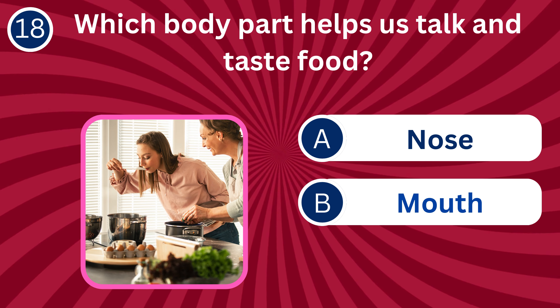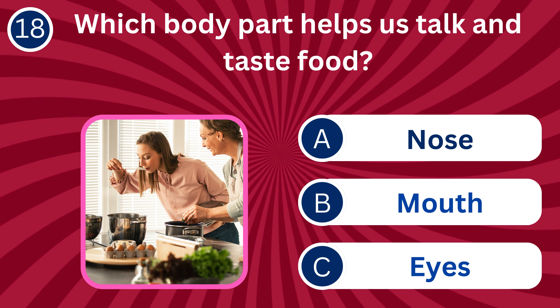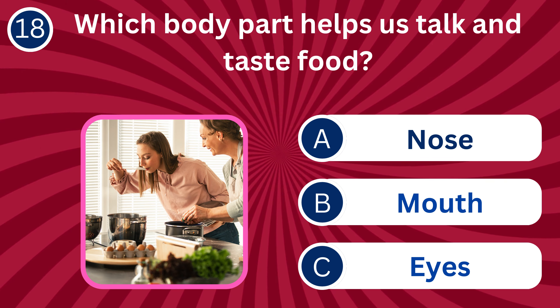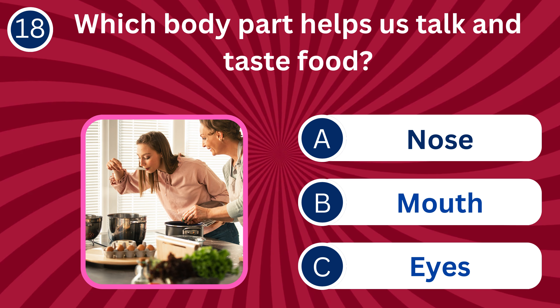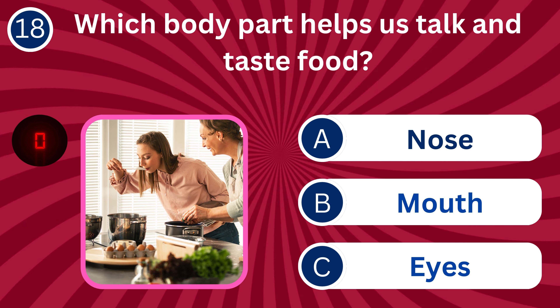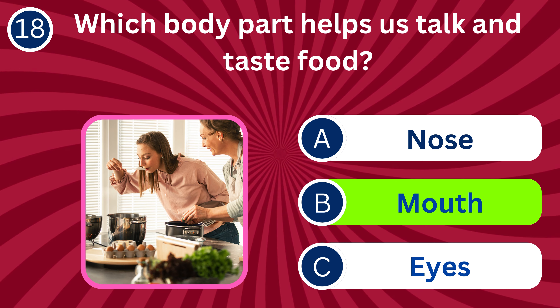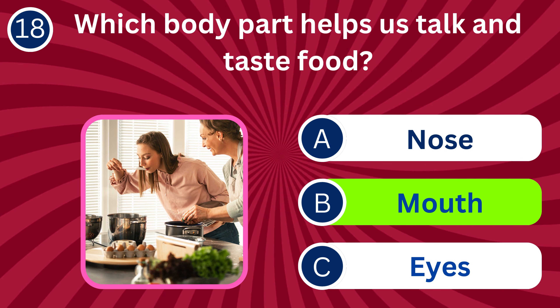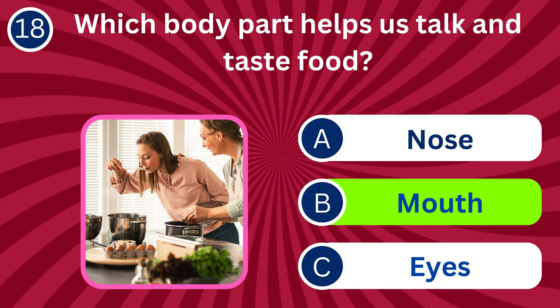Question number 18: Which body part helps us talk and taste food? A. Nose, B. Mouth, C. Eyes. The correct answer is B. Mouth. The mouth is essential for speech and contains taste buds for tasting food.